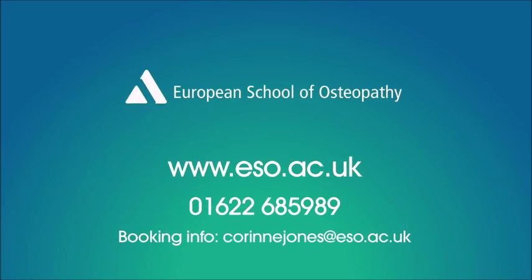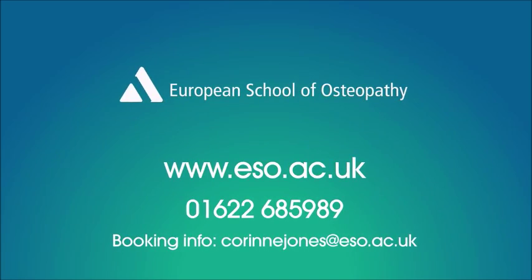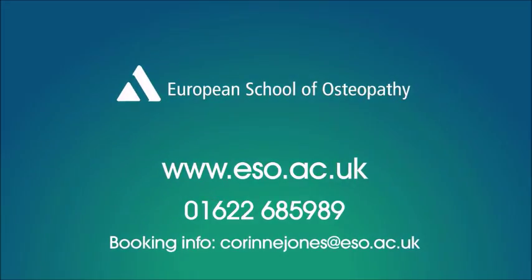For more information, please see the ESO website at www.eso.ac.uk.